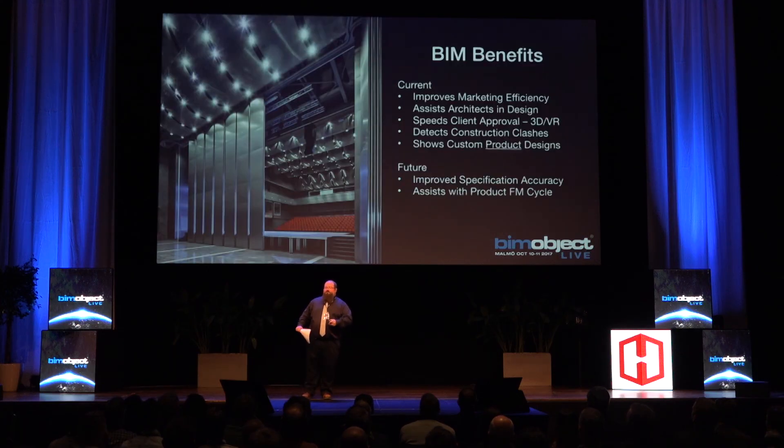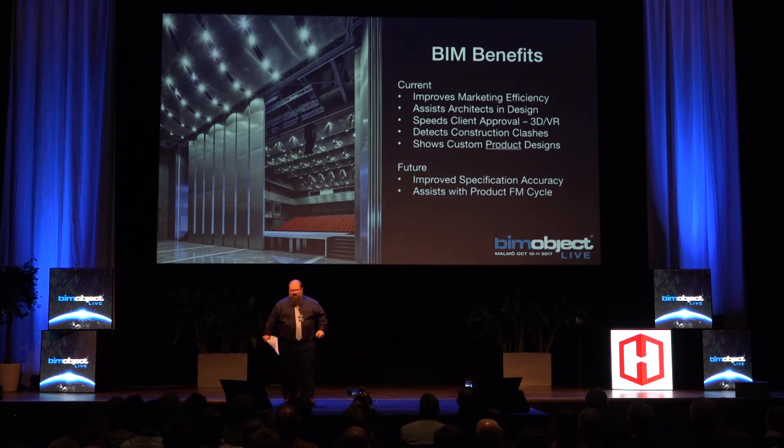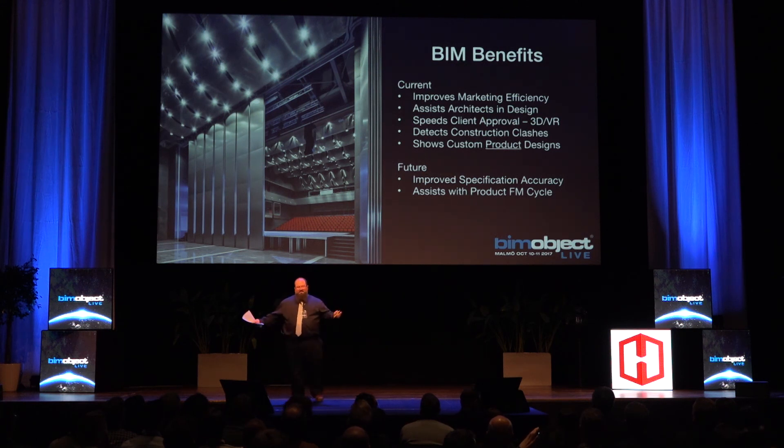To recap, BIM benefits: improves marketing efficiencies, assists the architects in design, speeds client approval through 3D, detects construction clashes, and enables custom product. In the future, we can do even more with specifications and the FM cycle, which goes right back into the building. Thank you very much.